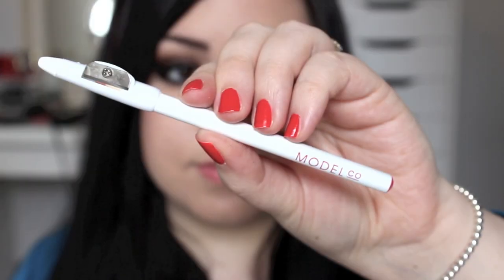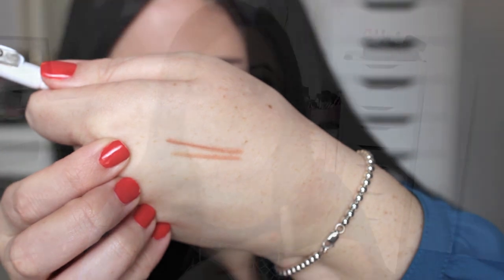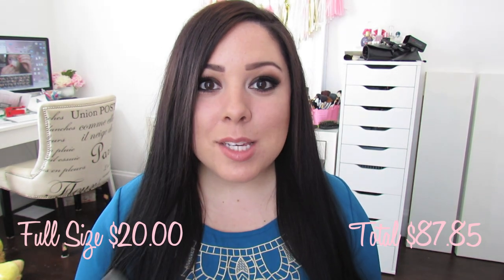I also got this lip liner — I think it's really meant to give your lips a fuller appearance. I thought the color was really gorgeous. I like how it has a sharpener right on it, which is super convenient, and I'll definitely use it. I personally wouldn't spend $19 on a lip liner, but I thought this was a great thing to include in the box since it is a full-size. And this will last you forever.